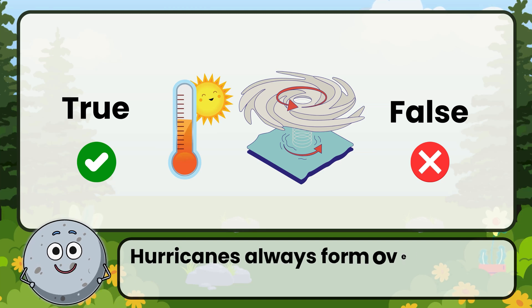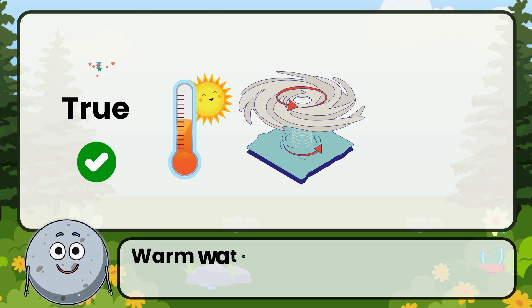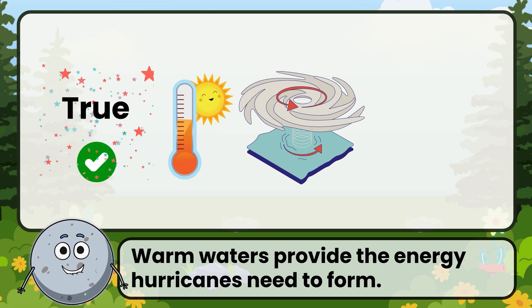True or false: hurricanes always form over warm ocean waters. Correct! That's true. Warm waters provide the energy hurricanes need to form.